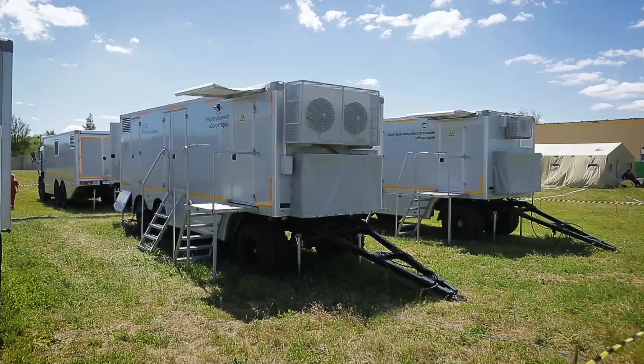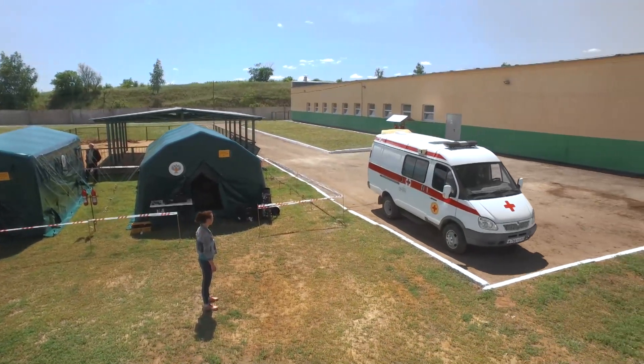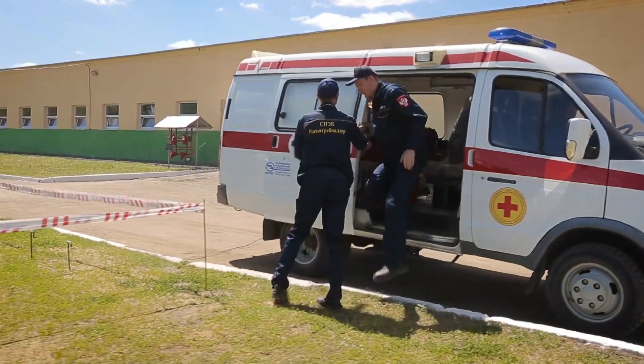Saratov epidemiologists have developed this mobile complex, capable of operating anywhere in the world in case of a threat. This is the reason we're all here today.